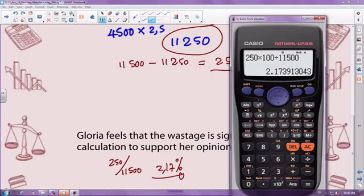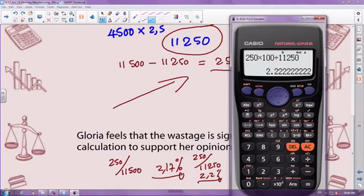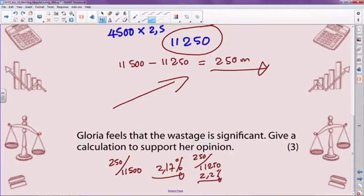Seems a little, but it's definitely significant. We can also say: take 250 over what we were supposed to use — 11,250 — so 250 times 100 divided by 11,250 gives 2.2%. Again, significant. Definitely there was wastage, which was significant, and we proved it by first calculating the wastage and secondly by proving it was significant.